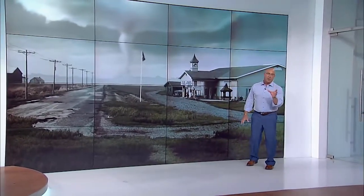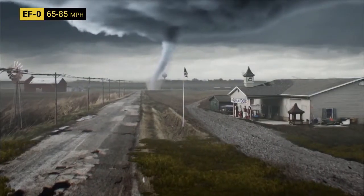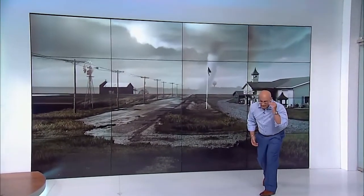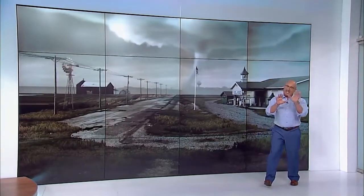When tornadoes form they're not usually that wide, just like this one, but it's important to point out that size doesn't always equate to intensity. Today there's a mobile Doppler radar actually feeding back real-time wind speeds, and I'm being told that those wind speeds are approaching about 85 miles per hour, so that's likely going to be an EF-0.